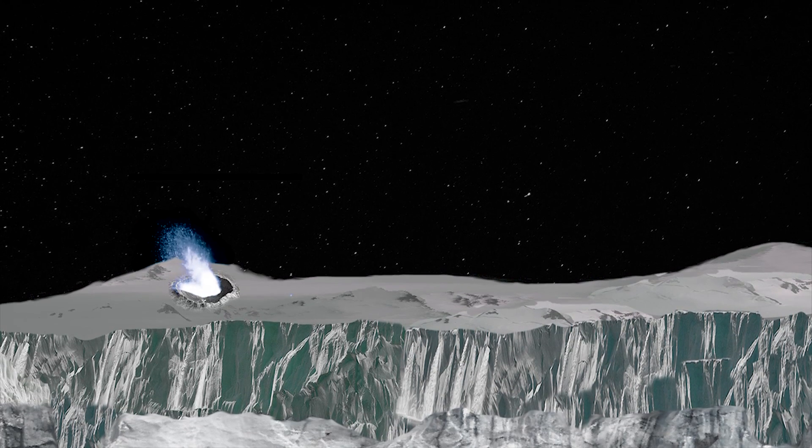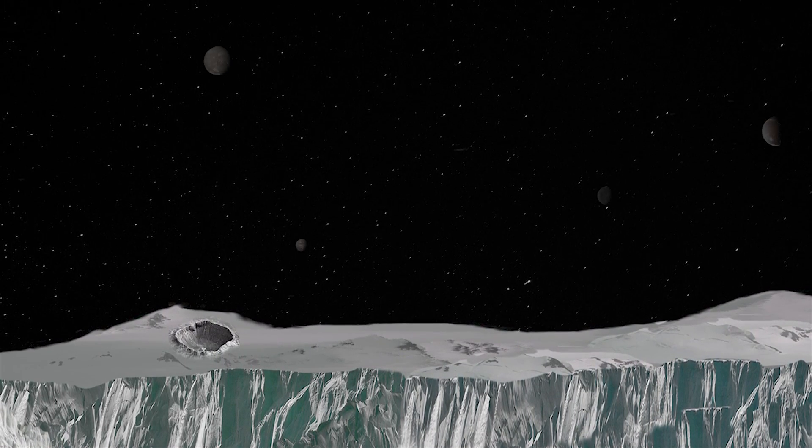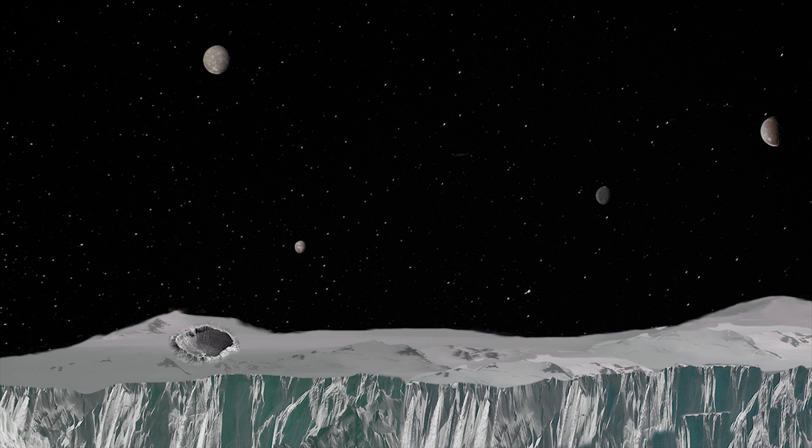Looking up, the space explorers would see the darkness of space, with glistening stars flickering away in the distance, and the other major moons of the Uranian system in the sky.